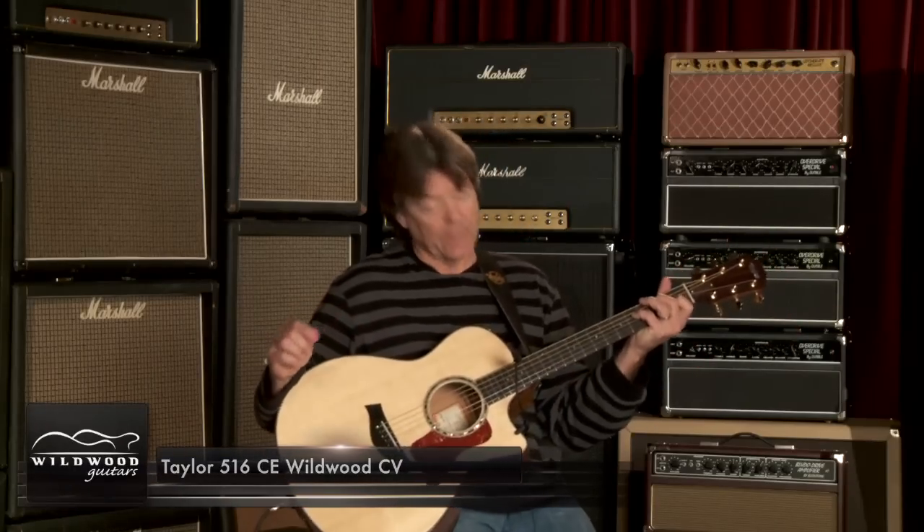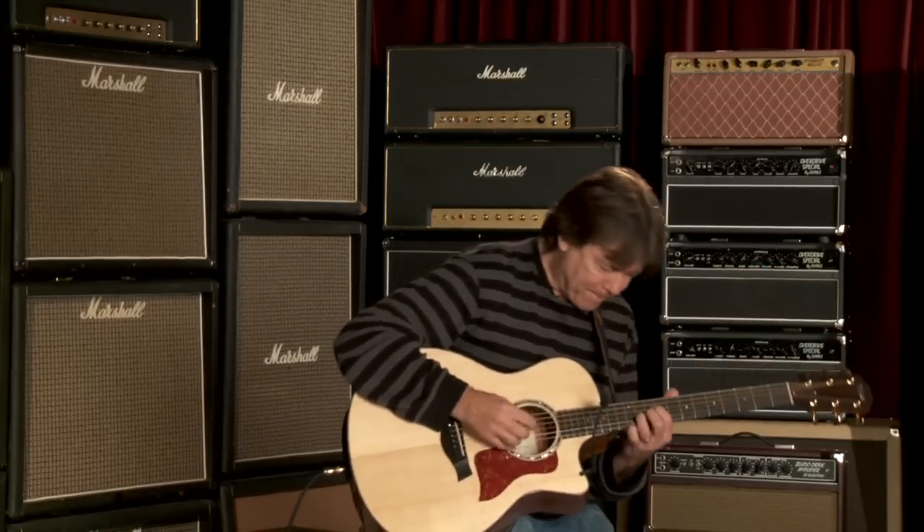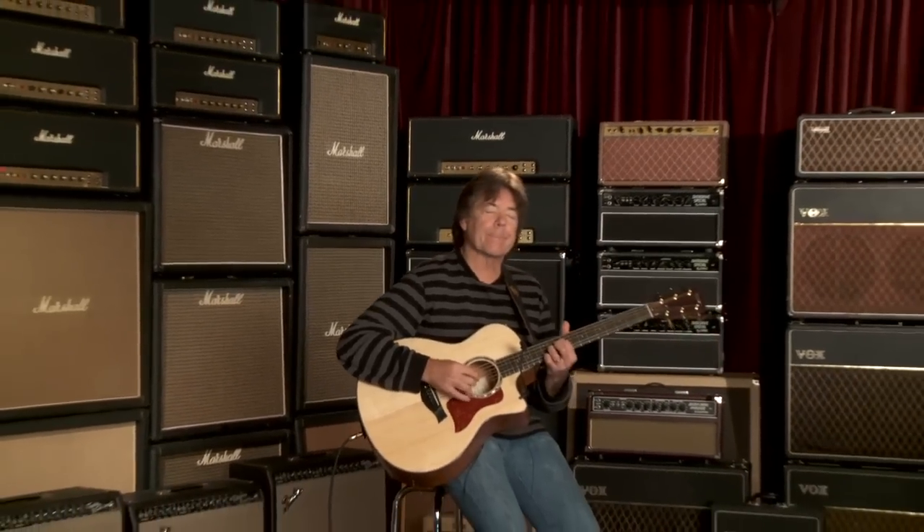Very nice guitar. Again, this is serial number 1111030107. Enjoy it. Thank you.